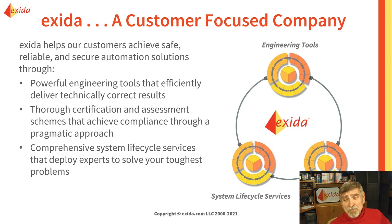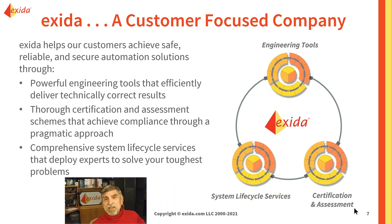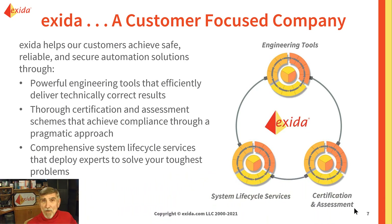Exeter has three business groups: a system lifecycle services group, which supports owner-operator safety lifecycle, functional safety and cybersecurity; an engineering tools group who creates engineering tools primarily for functional safety and cybersecurity; and a certification assessment group which assesses and certifies devices, systems, components, and people.